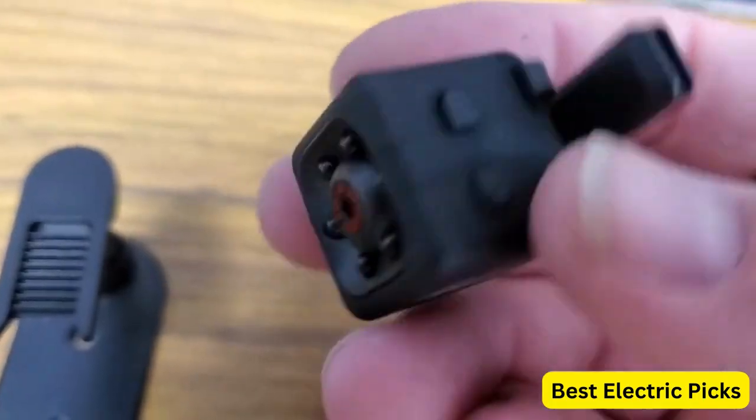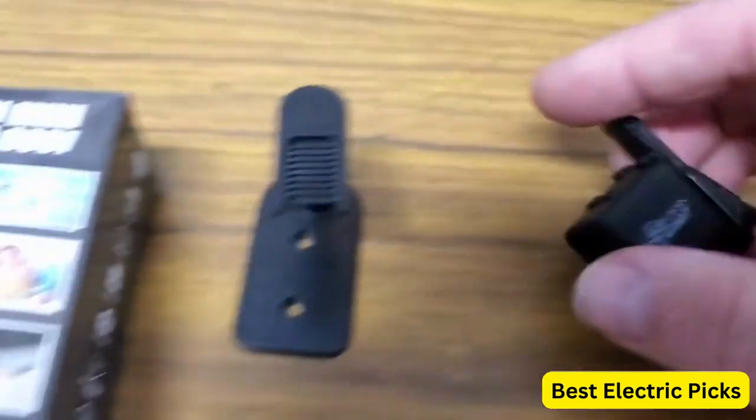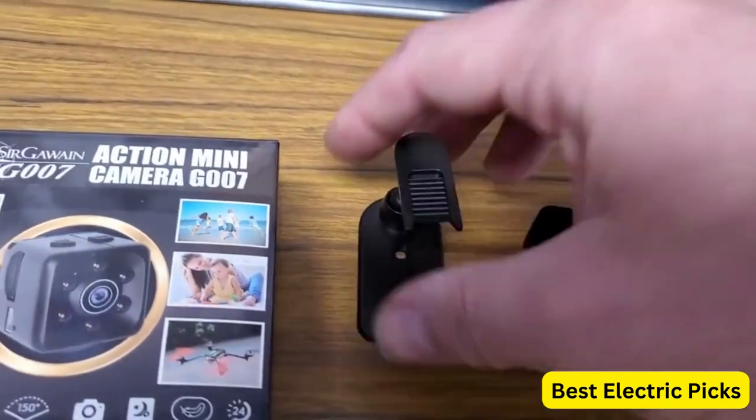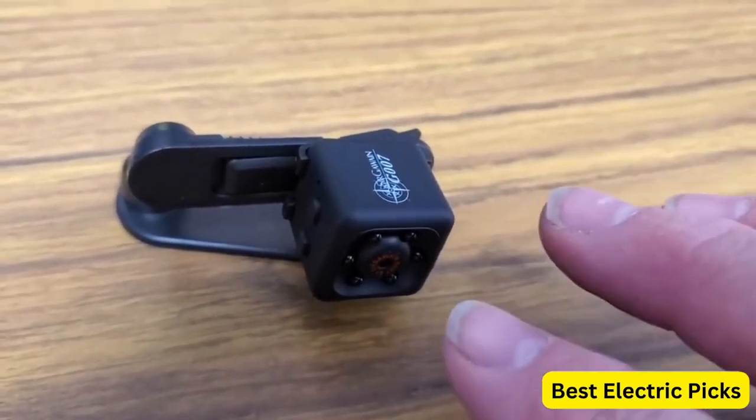The camera can also be connected to a power source for continuous recording. This spy camera is incredibly easy to use, with a simple one-button operation that starts and stops recording. The footage is saved to a micro SD card, not included, which can be easily removed and viewed on a computer.